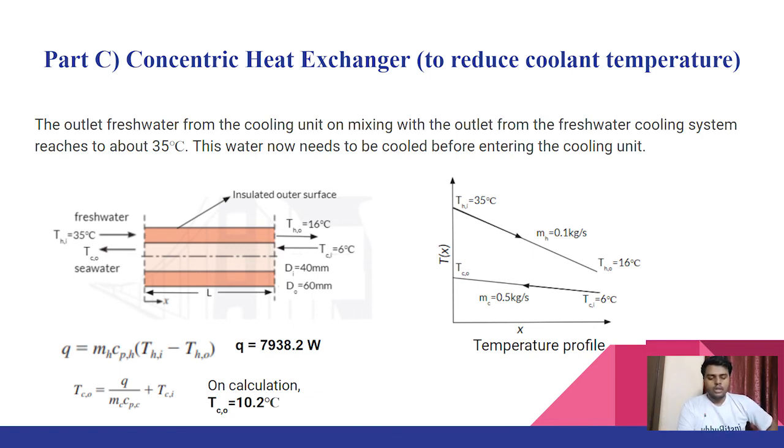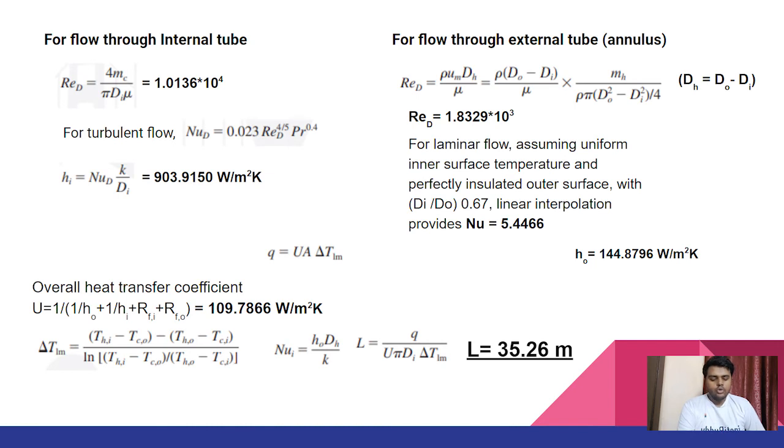The inlet temperature of fresh water from the water jacket cooling system is 35 degrees Celsius, while the deep sea water temperature is 6 degrees Celsius. The exit temperature of fresh water is taken as 16 degrees Celsius, matching the cooling unit inlet requirement. We calculated the required heat transfer rate and water outlet temperature. For the inner tube, the Reynolds number was in the turbulent region; for the annulus, it was in the laminar region. We applied appropriate Nusselt correlations to find the heat transfer coefficients, then calculated the overall heat transfer coefficient considering fouling factors. The length came out to be approximately 35 meters, which is feasible on ships that are normally 300 to 450 meters long. All detailed calculations are in the report.